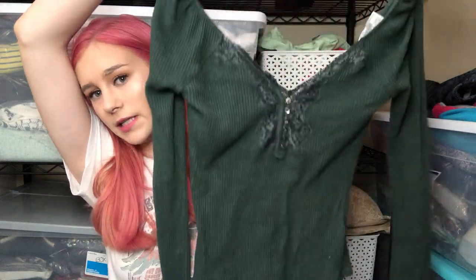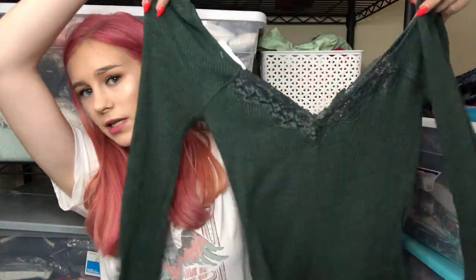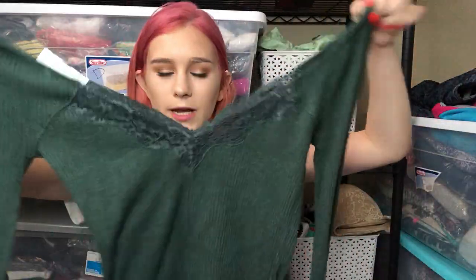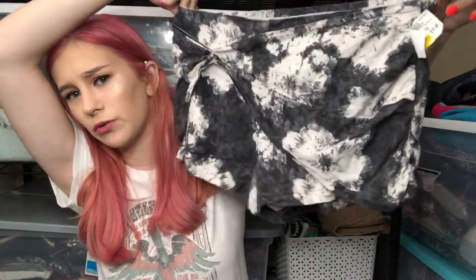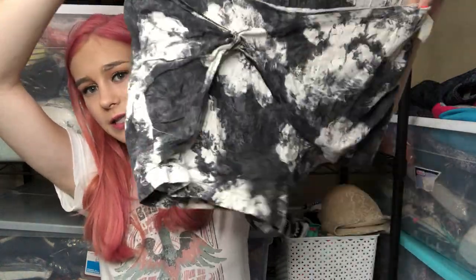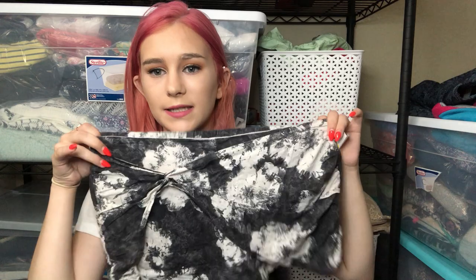The next item is a Free People ribbed thermal. It has a really cute lace detail and the same V-neck on the front and the back. This is Free People size medium. After that, I also got these Free People twist front shorts in a black and white abstract floral print — very boho — in a size small.